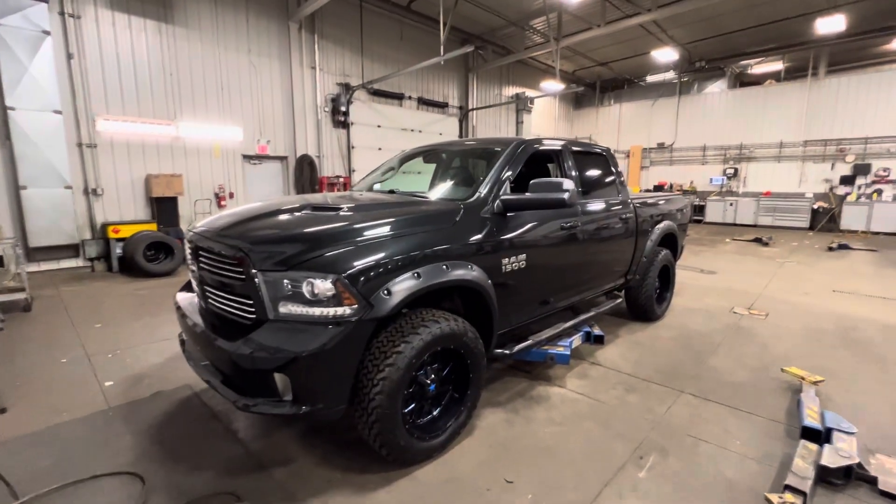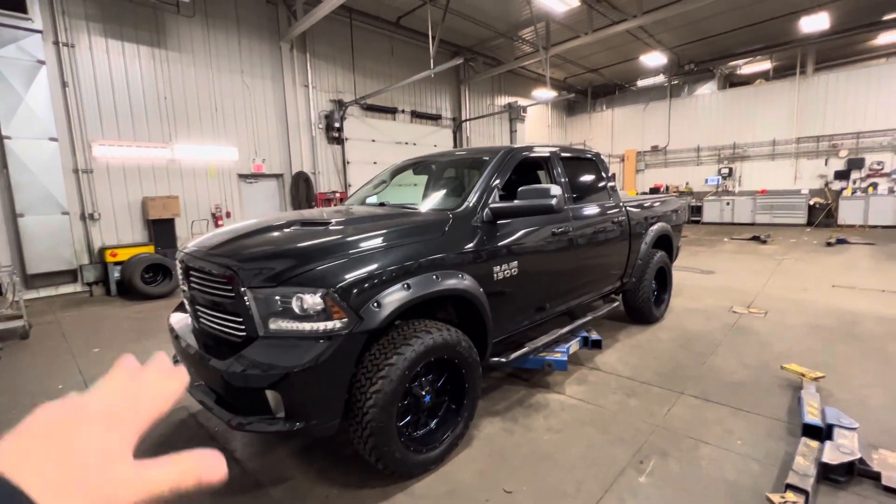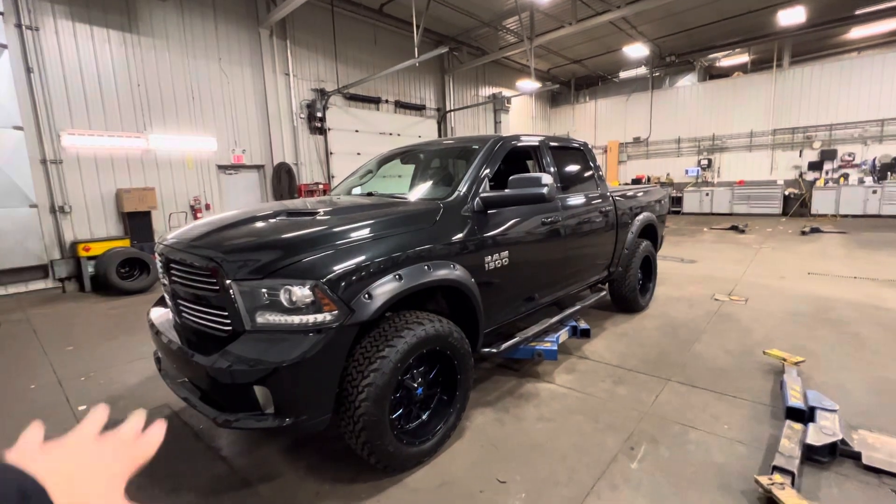Hey, it's Matt here from Sherwood Nissan. This is the 2016 Ram 1500 here.